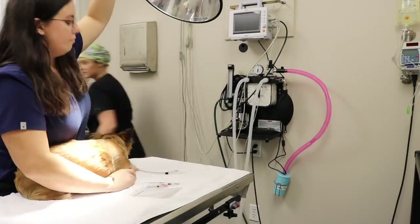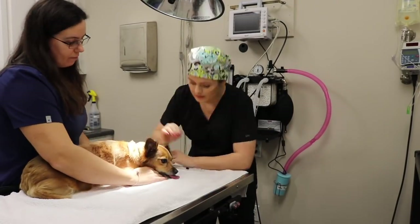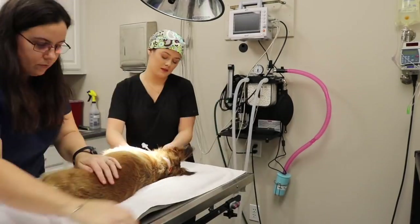After his pre-anesthetic lab work was run and his IV catheter was placed, we gave him his antibiotic injection, his anti-inflammatory, and his pain medication, and started to get him prepped for surgery.